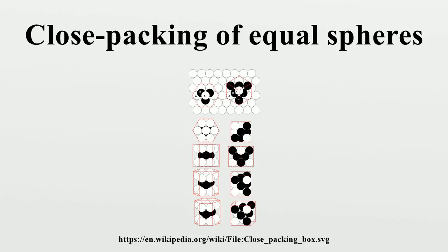However, such FCC or HCP foams of very small liquid content are unstable, as they do not satisfy Plateau's laws. The Kelvin foam and the Weaire-Phelan foam are more stable, having smaller interfacial energy in the limit of very small liquid content.